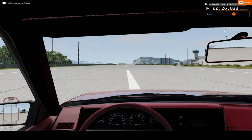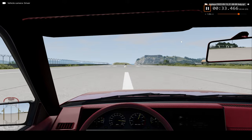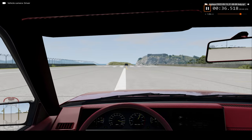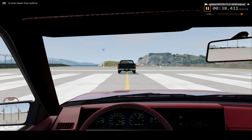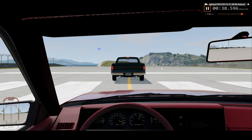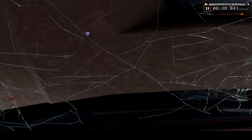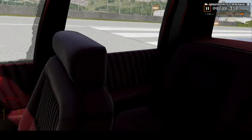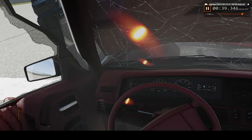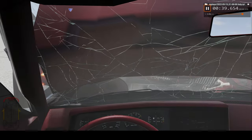Now let's look at the front seat view of the car crash. We're slowing down to 16x normal speed. Well, the car is somewhat intact, but can't really see anything though.